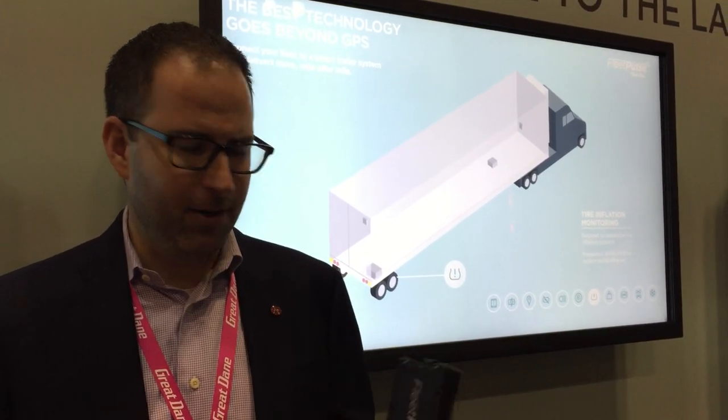We're thrilled to be part of the IFDA show today, announcing our latest innovation, Fleet Pulse by Great Dane. If you'd like to learn more, visit GreatDane.com, where you'll see videos and learn more about the product. Thanks so much.